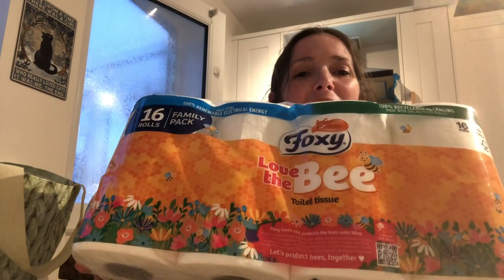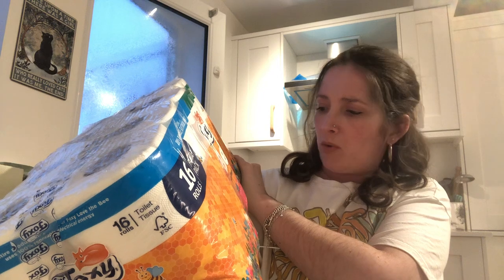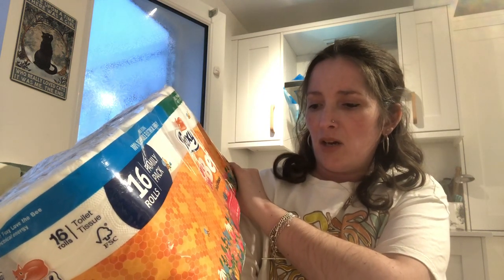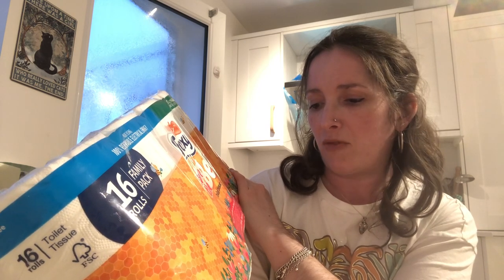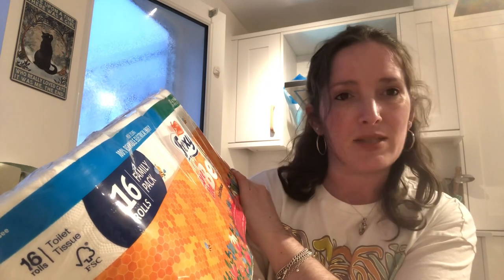I'll go through the boring stuff first — it might be helpful for any local people after a bargain. I got this whopping great big pack of blue roll — it's a Foxy brand, which I keep seeing in the cheap discount places around here. This is a 16-pack and they're doing a collab at the moment with 3B — Foxy has signed an agreement for the protection of bees. Bees are responsible for one third of the world's food production and over 70% of plant species, so yeah, I think that's really good.